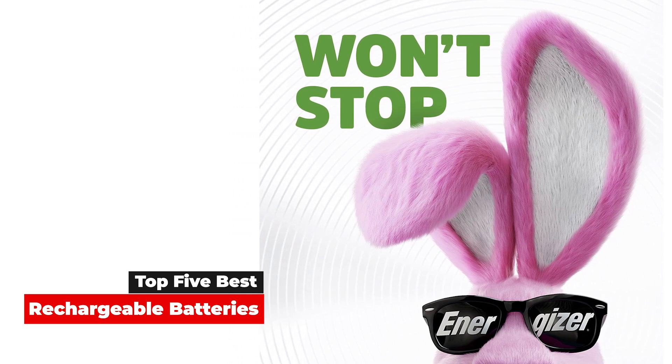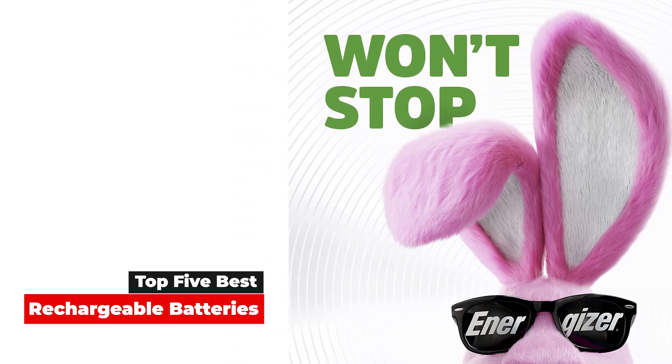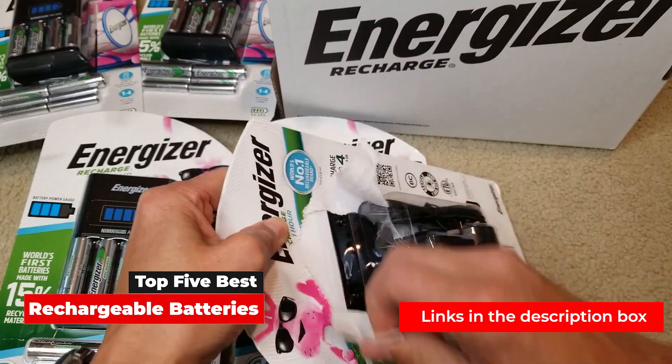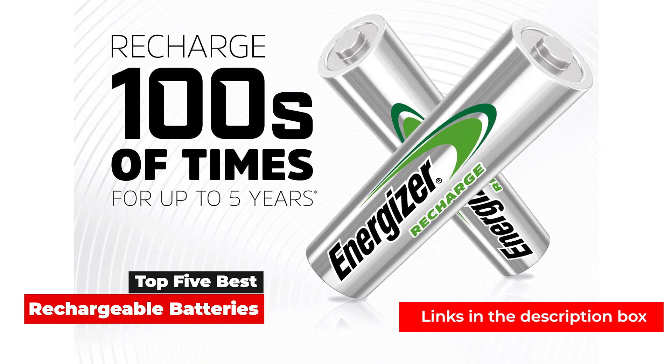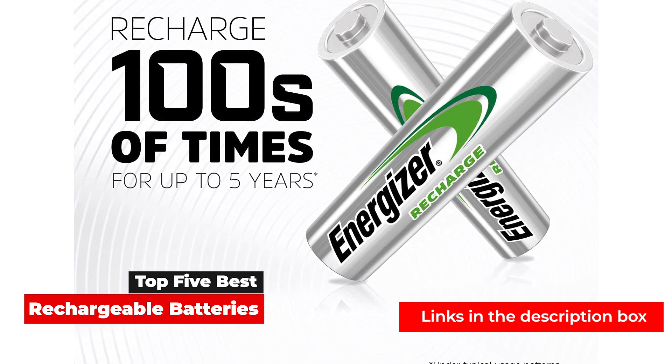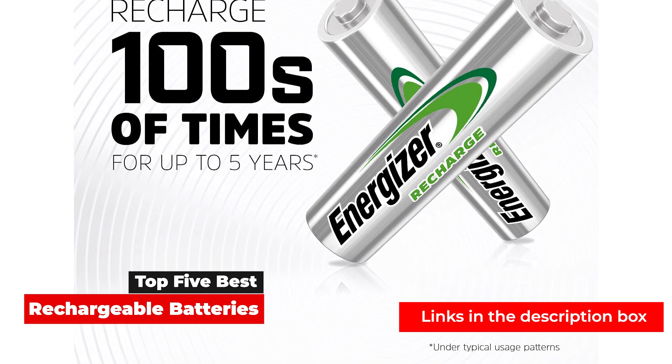There are some things that are common between rechargeable batteries which, no matter what you're trying to power, are useful to know about. We're talking about things like overall capacity, battery type, and number of estimated recharges — and we cover all of those things in our video.